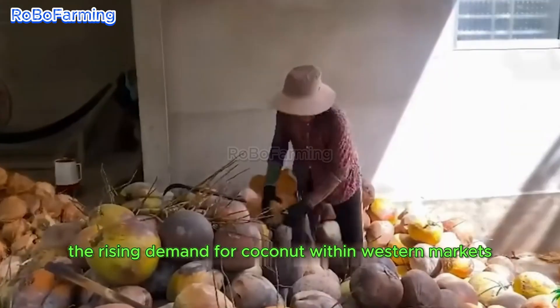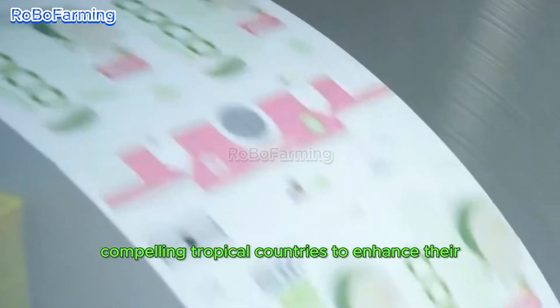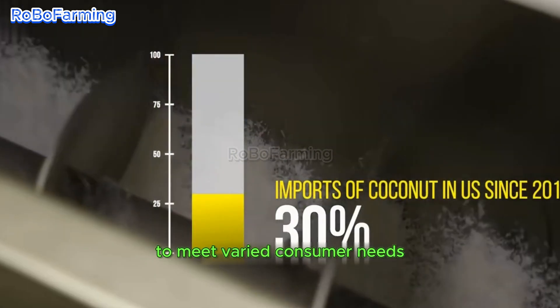The rising demand for coconut within Western markets has instigated a surge in imports, compelling tropical countries to enhance their production capabilities. This demand-supply dynamic necessitates a strategic approach to meet varied consumer needs.